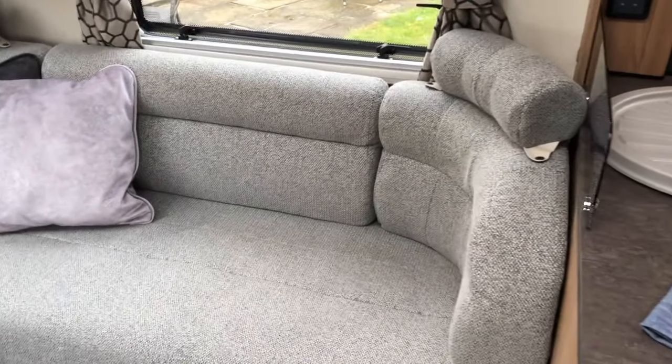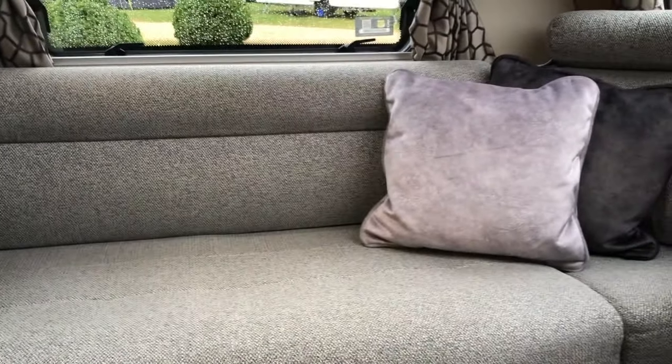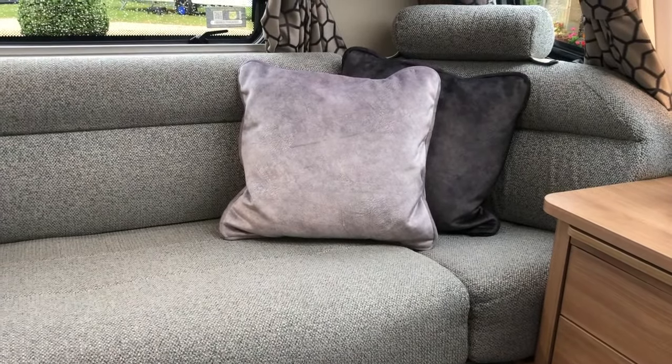The seats themselves are totally sprung — really, really comfortable. You could spend a good amount of time here. In one of the other caravans we sat 15 to 20 minutes just chatting away, and it was just so, so comfortable.